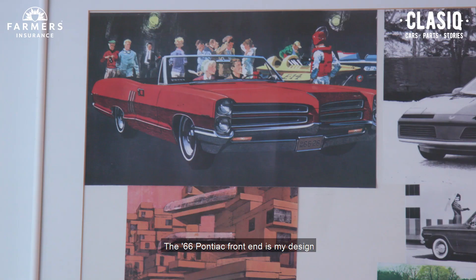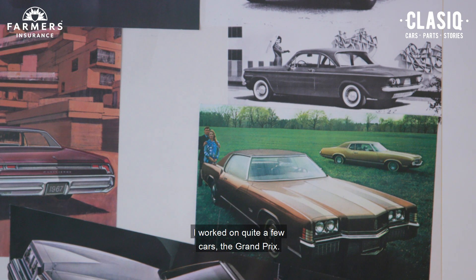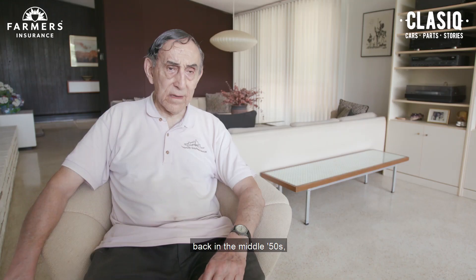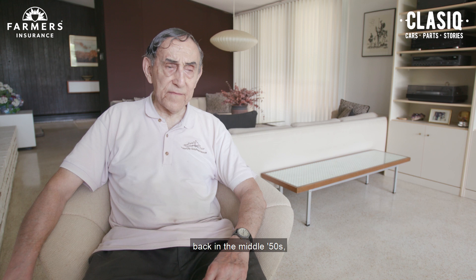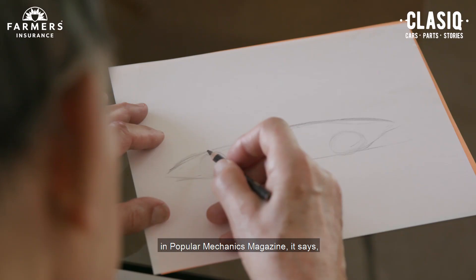I worked on quite a few cars — the Grand Prixes. I worked on the Corvairs too. I got to work when Harley Earl was head of design back in the middle '50s. And I learned his design principles.